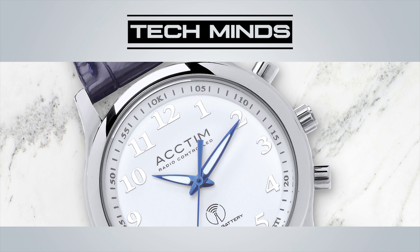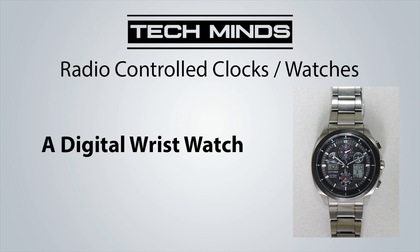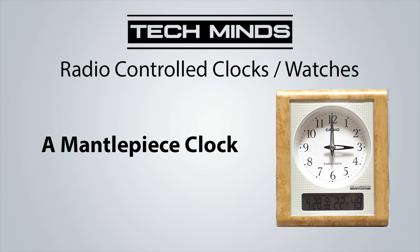You would have noticed that some clocks and watches — these time devices — when sold or advertised, they're advertised as radio controlled. It's this radio time code which the clocks are receiving and setting themselves to the correct time. And it's not just clocks which use this transmitted time signal.